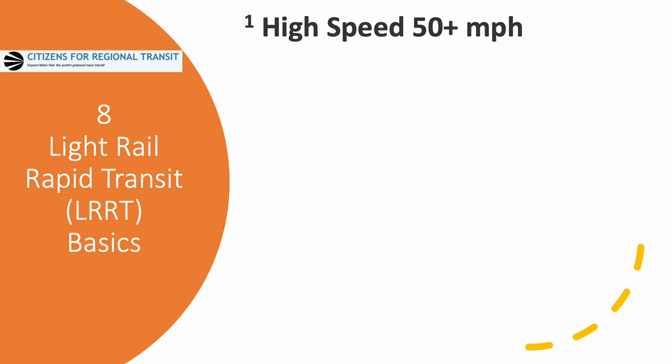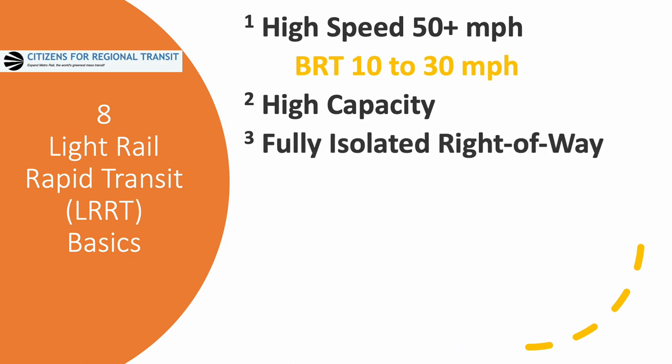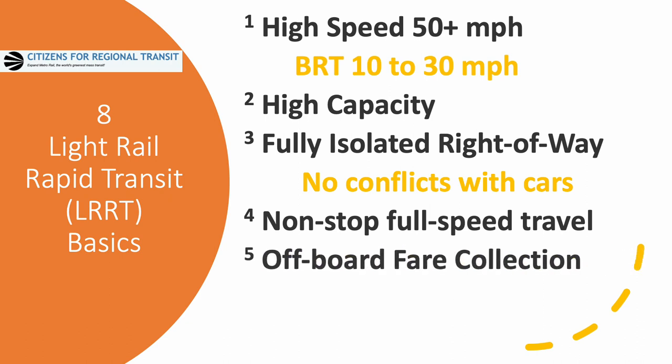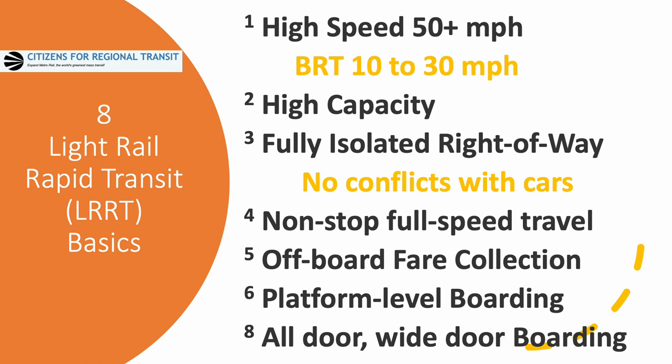First up is speed. Light Rail goes at speeds of 50 miles an hour and faster, compared to Bus Rapid Transit which typically operates at speeds of 10 to 30 miles an hour. LRRT is much higher capacity. It runs in a fully isolated right-of-way with non-stop full speed travel between stops. It also has off-board fare collection, platform level boarding, and in addition has all-door, wide-door boarding.